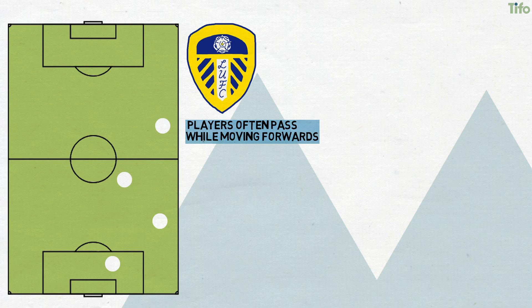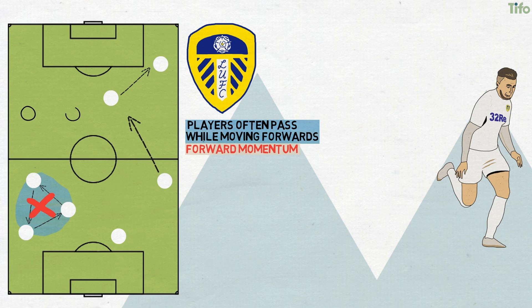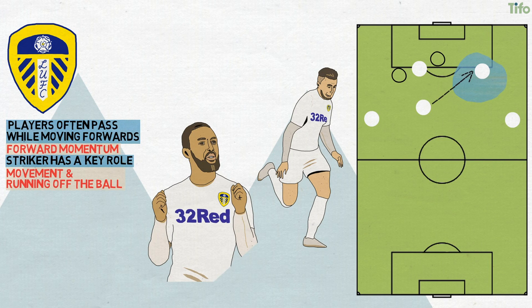It's also worth noting that Leeds players will often pass while moving forwards. It's very unusual to see a series of passes between fairly static players, and Leeds players will push up to meet the ball even if it's coming towards them. This consistently generates forward momentum, putting Leeds on the front foot and forcing the opposition to move backwards. This often causes issues for opposition defenders, as their retreat from and focus on a number of advancing Leeds players means they don't pick up movement behind themselves or from wide positions infield. Ahead of this, the striker has a key role — his movement and running off the ball and between the lines is key to creating space for the attacking midfielders or onrushing central midfielders.